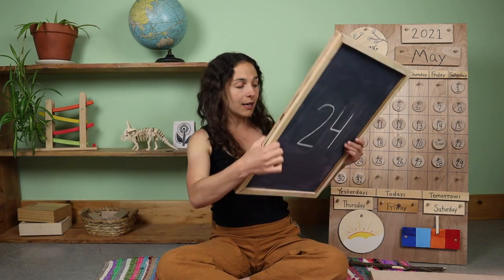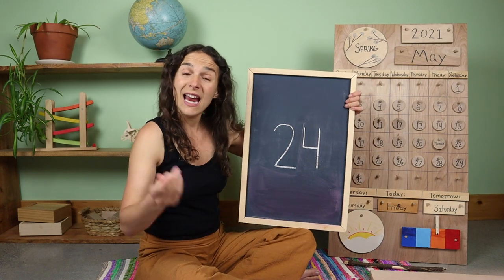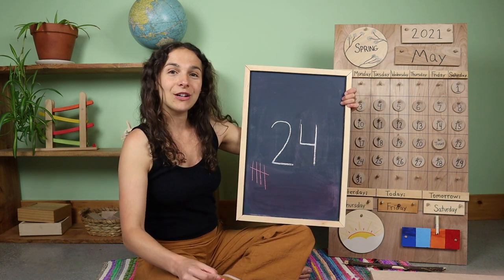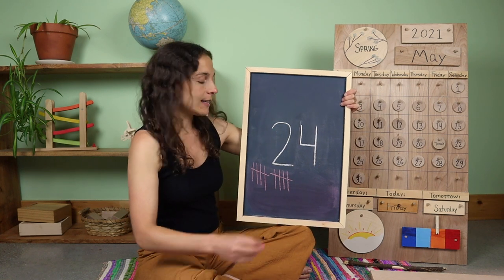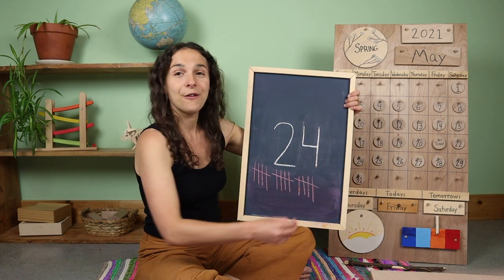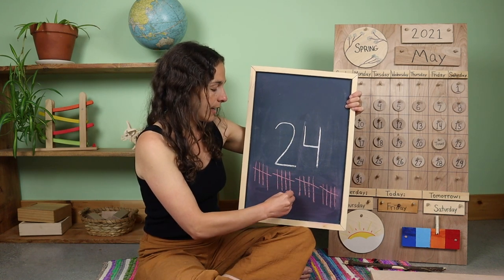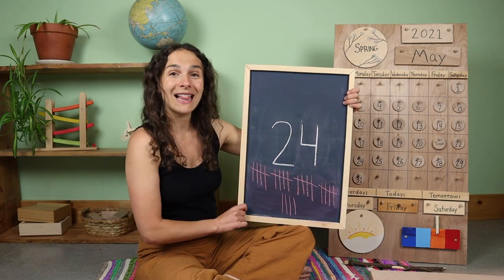Let me grab my piece of chalk so we can draw 24 tally marks together — and if not, you can just count with me. One, two, three, four, five goes across. Six, seven, eight, nine, ten goes across. Eleven, twelve, thirteen, fourteen, fifteen goes across. Sixteen, seventeen, eighteen, nineteen, twenty goes across. Twenty-one, twenty-two, twenty-three, and one more makes 24. Twenty-four tally marks.